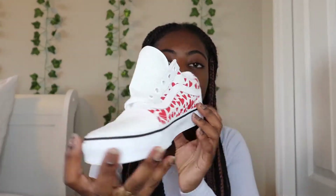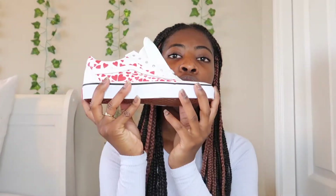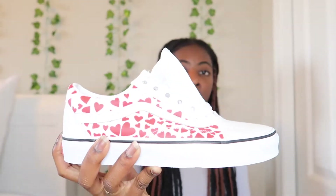I really liked the Valentine's Day Vans since I didn't have any white ones, so I got them. They look very small so you have to be mindful of your sizing, but your regular Vans size should fit you if you're going to get these.